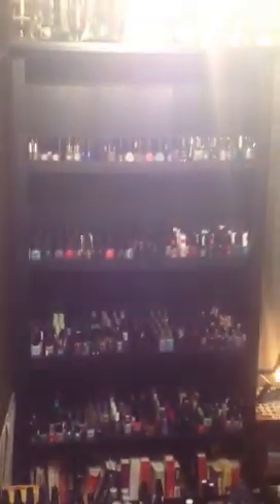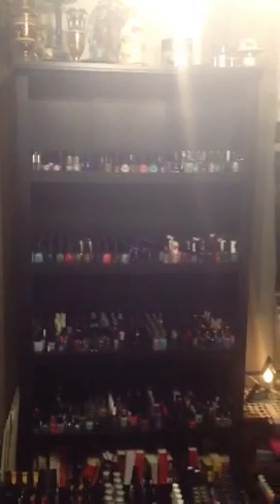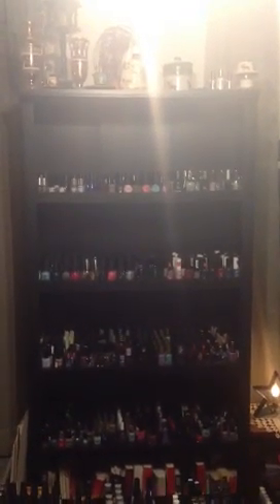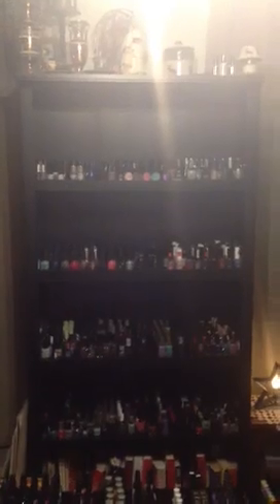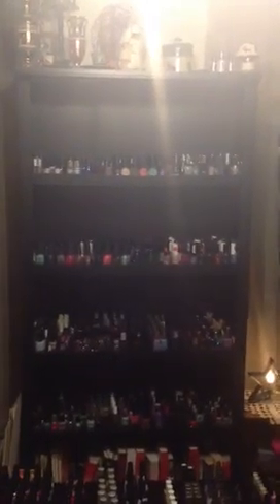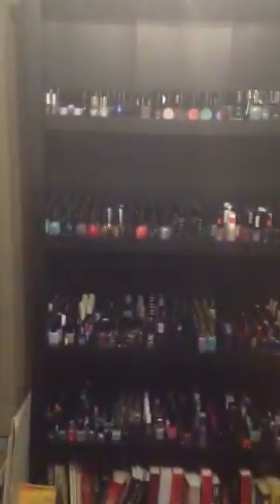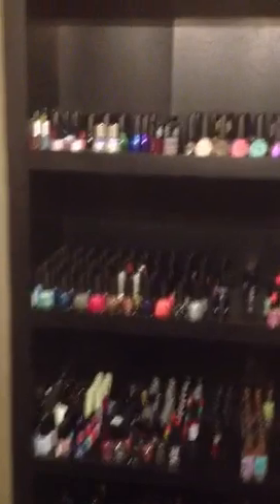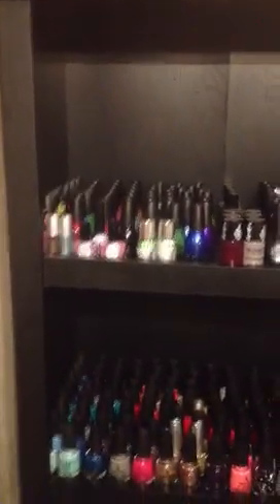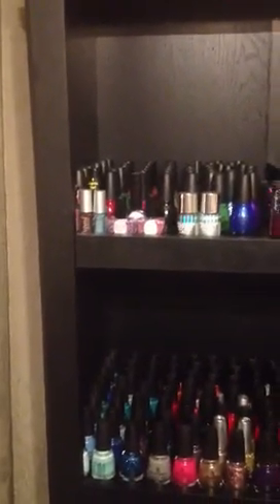You've seen this bookshelf — I've had it on Instagram numerous times. Oh look at that, the light is shining down from heaven. Jesus does love my polish! Do you guys see that light there? I'm in good with the Lord. So up there we have Sinfuls in the back, and then in the front I just have a few randoms.